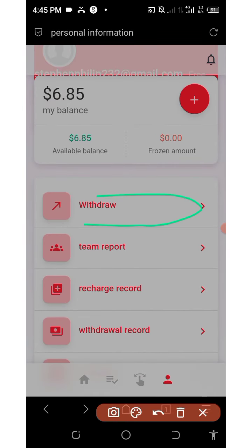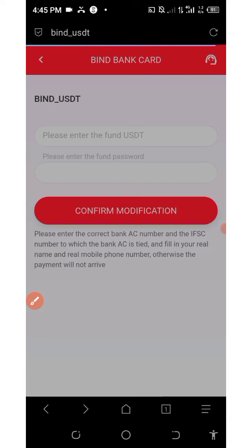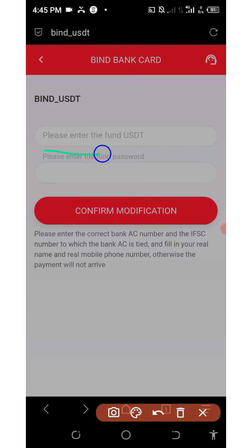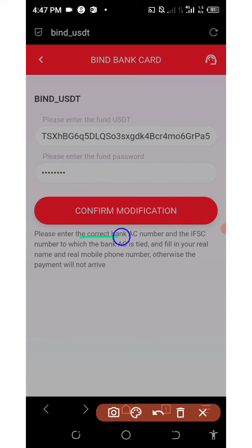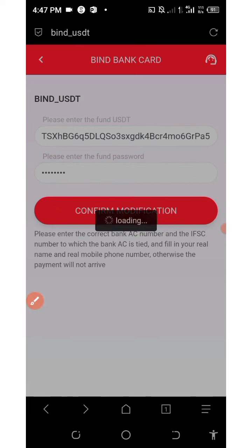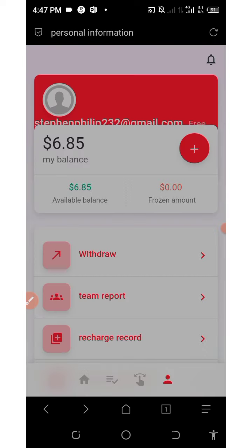Click on the withdraw button shown on the screen. Before you withdraw you must bind your wallet address — enter your USDT TRC20 address and then enter your login password as your fund password. After entering the information, click on 'Confirm Modification' and your payment information will be successfully added.